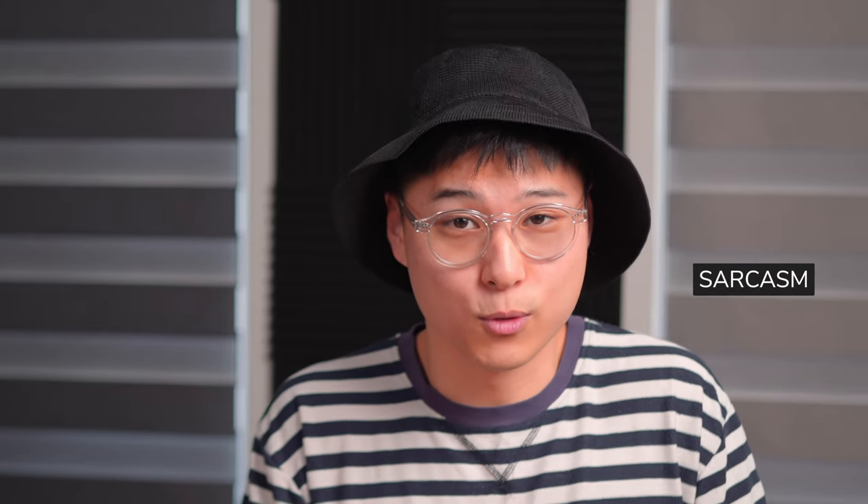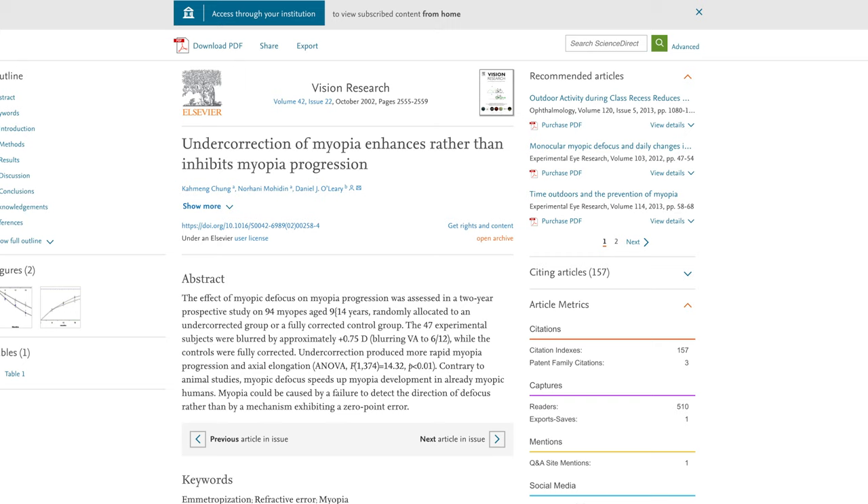I've read that if you deliberately lower your prescription, your eyesight would improve and eventually you could restore your sight. Believe it or not, this is something I get asked. To that I say — who is out there spreading this false information? The literature states that undercorrection of myopia can actually lead to acceleration of myopia progression. So I wouldn't be so fast in asking for a deliberately reduced prescription, and please comply with what your optometrist tells you.